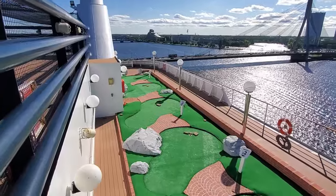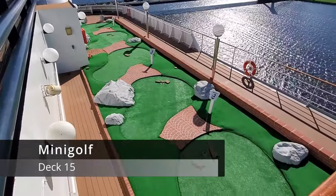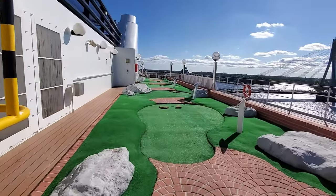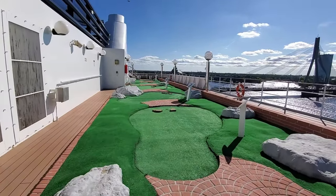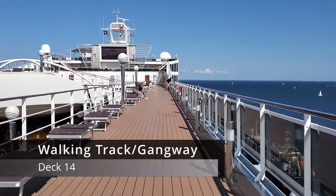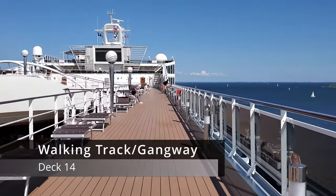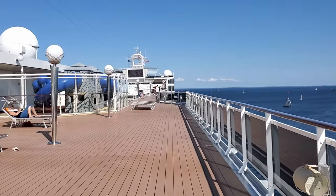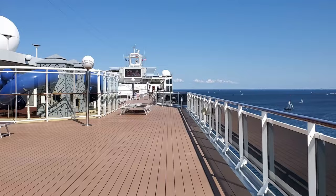Going down to deck 15, you'll find a small mini golf course and a shuffleboard area, as well as other deck games in the aft of the ship. On deck 14, for most of this deck you'll find a gangway that connects the front and back of the ship, overlooking the pool area below on deck 13. On the back of the ship, there are tons of sun loungers and space to enjoy the views outside.